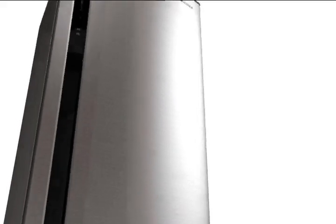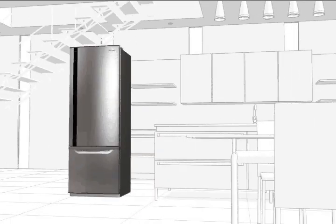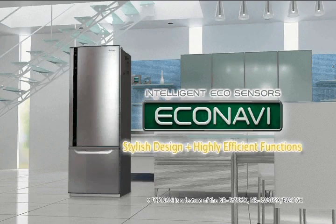Panasonic EcoNavi refrigerators combine the latest in power saving efficiencies with best practice food storage technologies, and wrap it all up in a graceful, refined design. It's clever made easy by Panasonic.